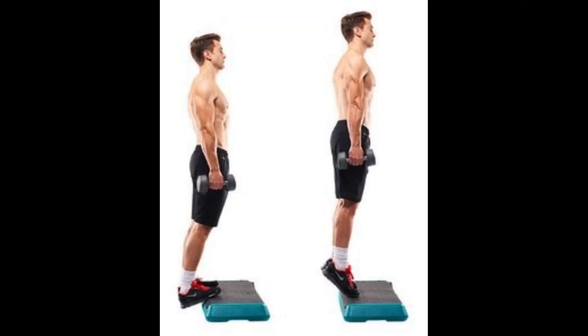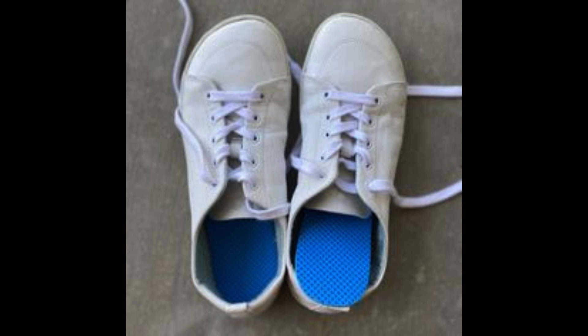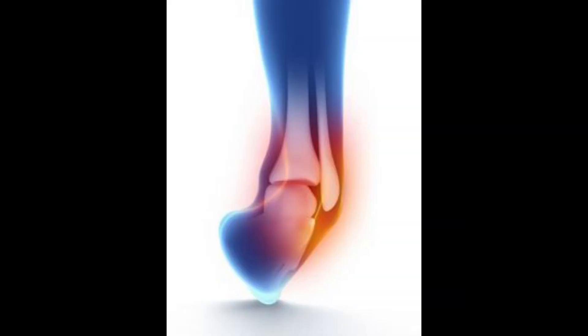The causes are: overuse or repetitive strain on the calf muscles, poor biomechanics or improper footwear, and trauma or injury to the calf.